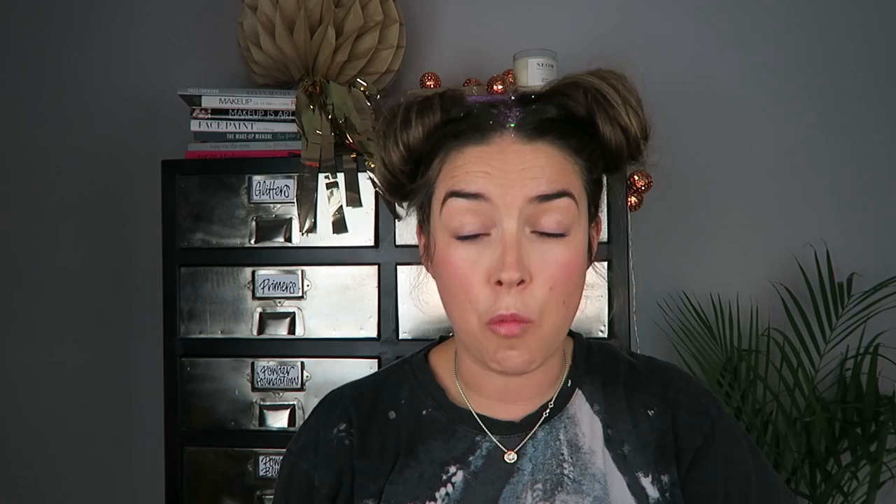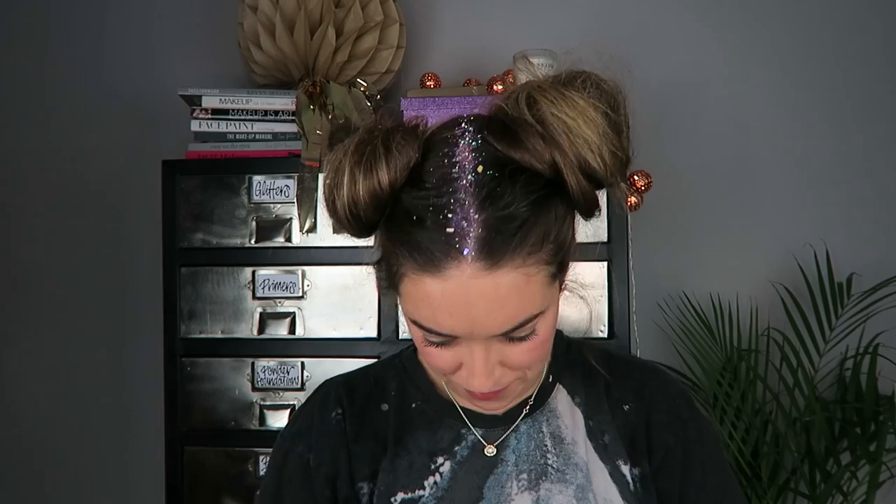Next up — Benefit Roller Lash. What I really love about the Benefit mascaras, even when they're in this beautiful mini size, is that the wand inside is still the full-size wand so you get the full effect of the mascara. Look — that's still the full-size wand, which is great. Perfect handbag size, traveling size, etc.